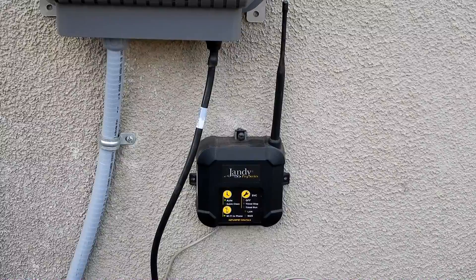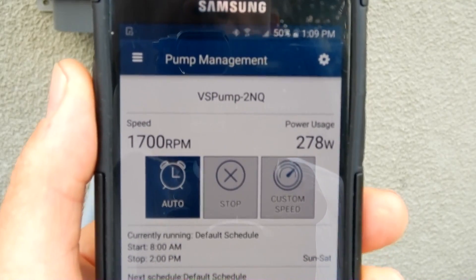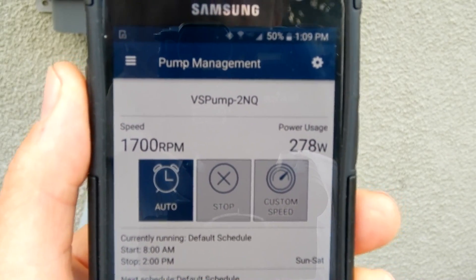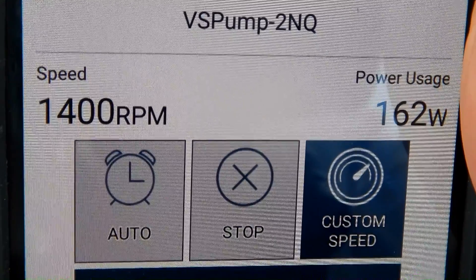If you're in the market for a variable speed pump, I would recommend the Jandy VS Pump with the IQ Pump 01 interface. It's a great way to automate your system, control it, easily program it, and check on the wattage and power usage every day. The app will display the pump speed and also the wattage use.